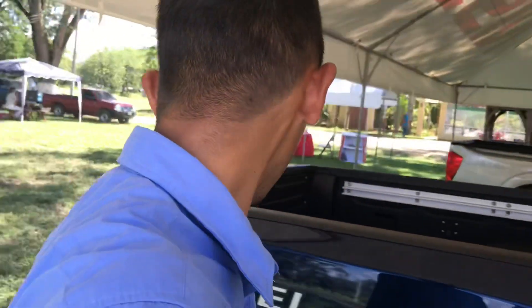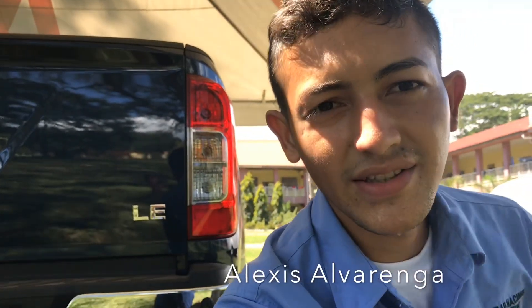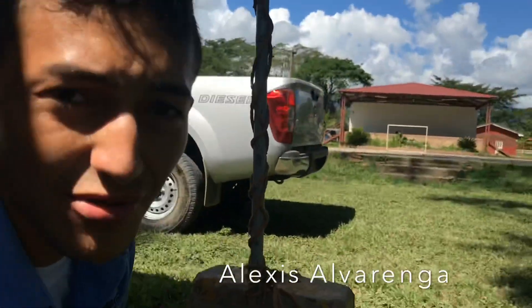Amigos, nos dieron permiso de grabar los vehículos por dentro. Esta es la versión LE, que es una de las versiones más equipadas de este tipo de vehículos. También está esa otra versión que está ahí atrás, y les voy a mostrar el interior de esta para que vean de lo que más o menos se trata este video de hoy.